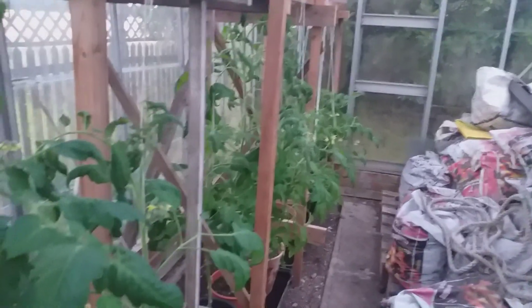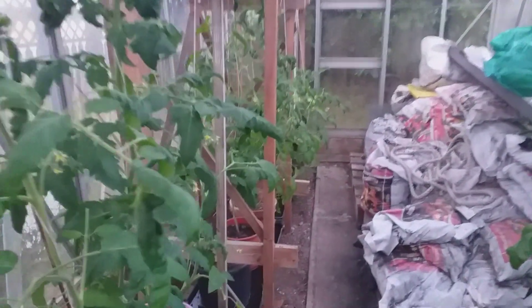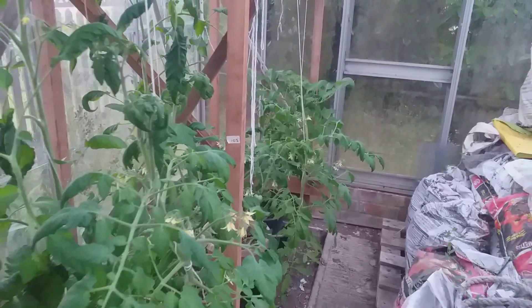Look at those — there are quite a few tomatoes actually, tomato plants all along there. Very carefully and lovingly looked after. I mean look, they just look beautiful.